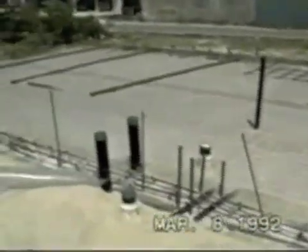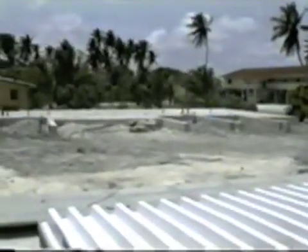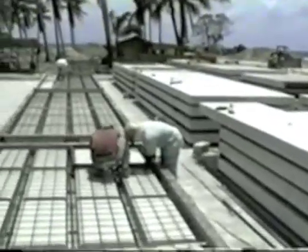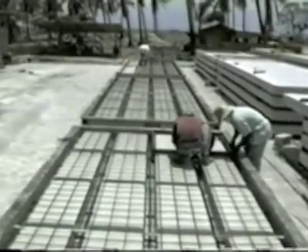Site work for a six-plex townhouse project was well underway. Casting began as soon as the production facility was in place. W12, W16, and F24 molds were used to cast structural wall and floor panels for the six-plex townhouse structures.